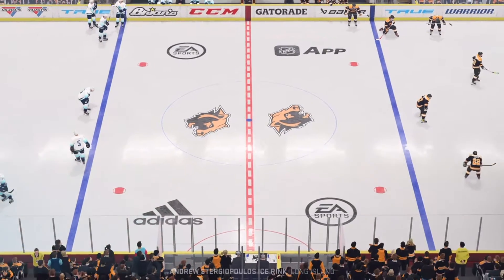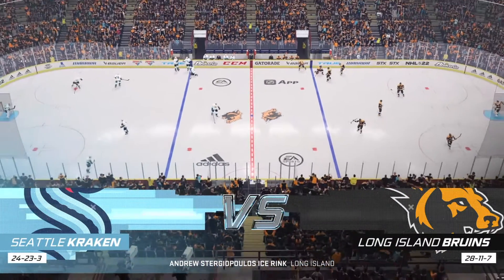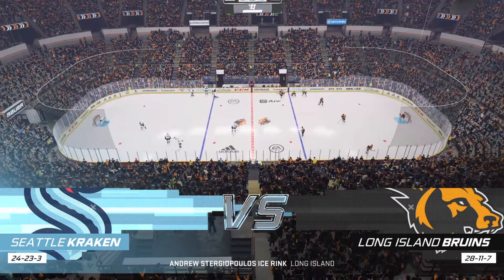Hi everybody, welcome back to EA Sports, continuing coverage of the National Hockey League, and we've got a good one tonight. An inter-conference showdown, east side, west side. I'm James, he's Ray.